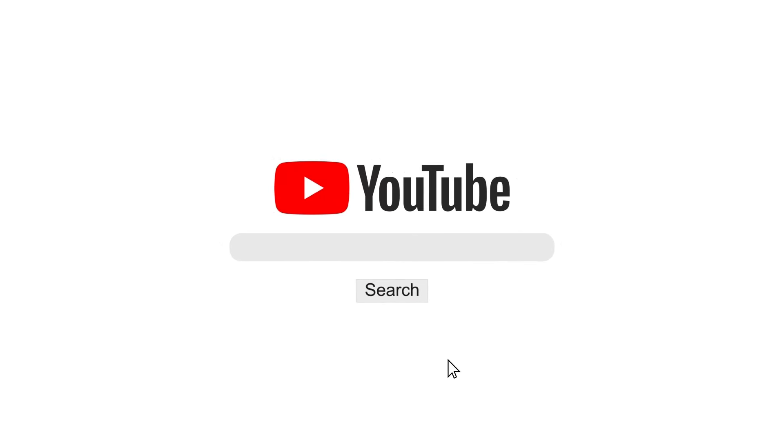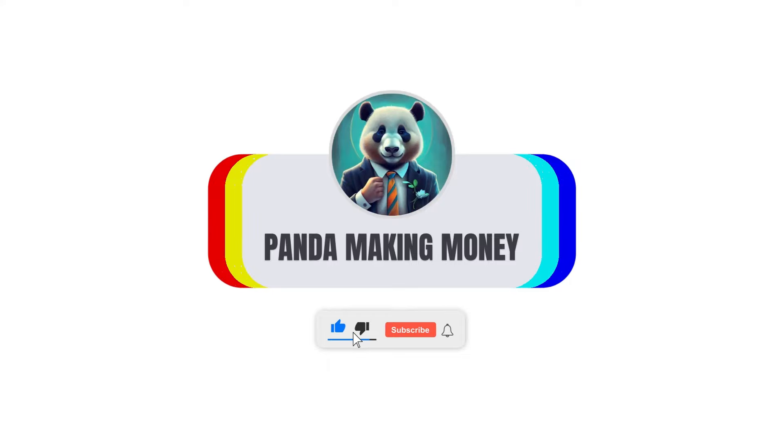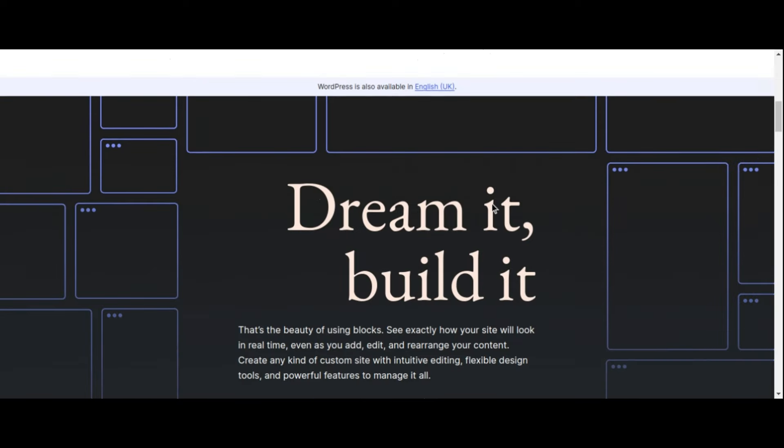Welcome to our comprehensive guide: Top 18 WordPress Plugins for Bloggers and Business Owners in 2024, where we unveil the essential tools to elevate your WordPress website. Whether you're a seasoned blogger or an ambitious business owner, optimizing your site's functionality is paramount in today's digital landscape.